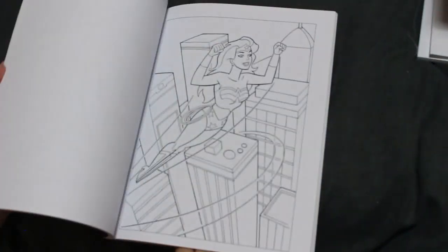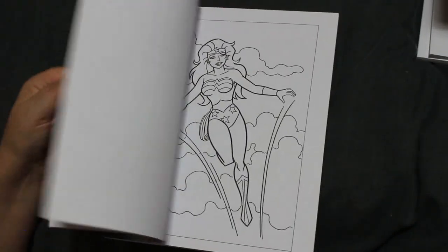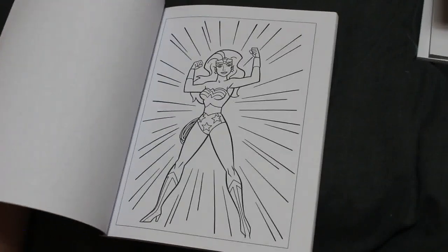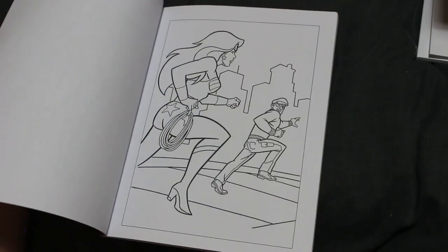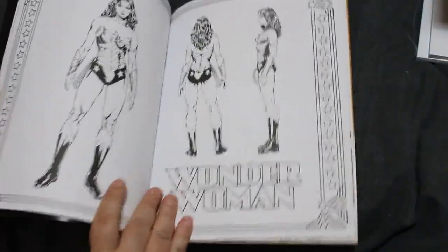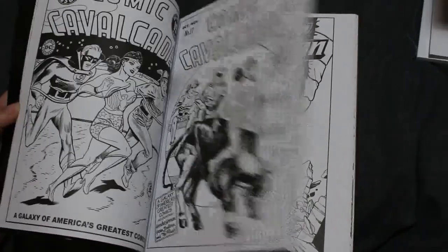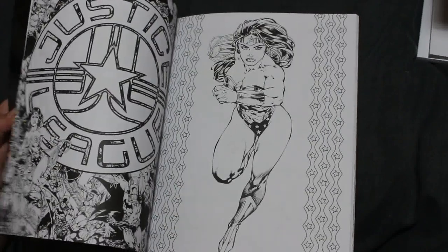Wonder Woman colouring book — this has got different cartoons of Wonder Woman. I haven't coloured in it but I do want to. I love Wonder Woman, my favourite superhero. And because I love Wonder Woman so much I also have an official DC Comics one. There are quite a few out now including ones featuring Gal Gadot, but I like this one because it's actual comic art put into greyscale or black and white so that you can colour it.